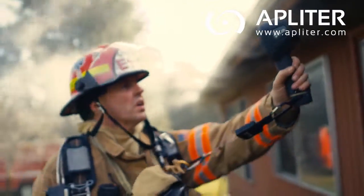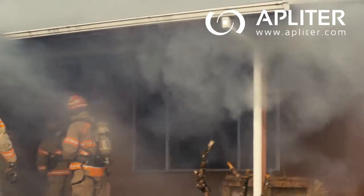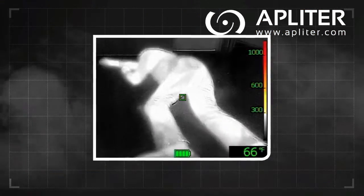This is the tool you want for arming everyone on your crew with the power to see through smoke, to help them attack fires more strategically, keep better track of each other, and locate victims faster.